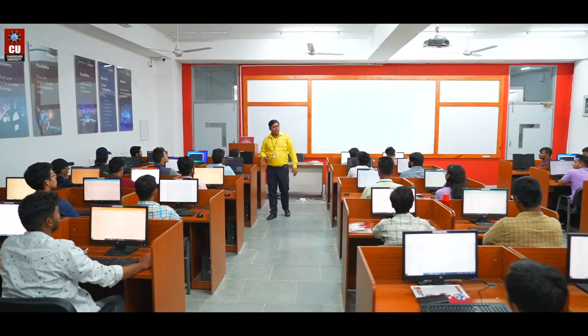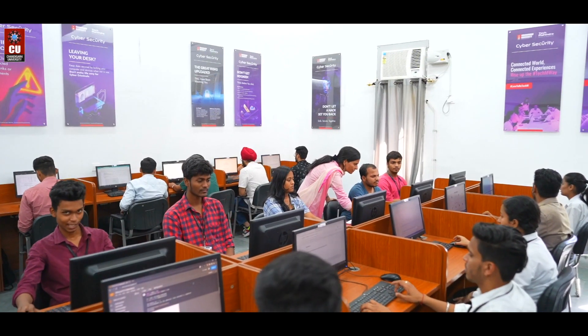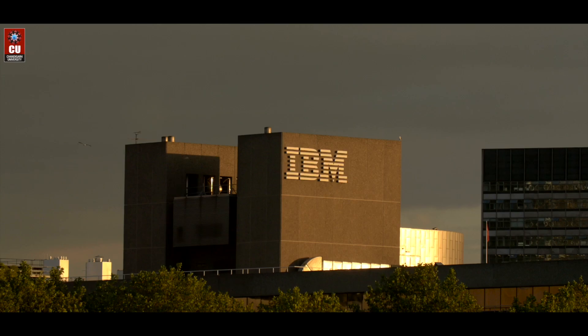Gain hands-on experience with industry collaborations and real-world projects. Unlock your potential in collaboration with the industry giant, IBM.